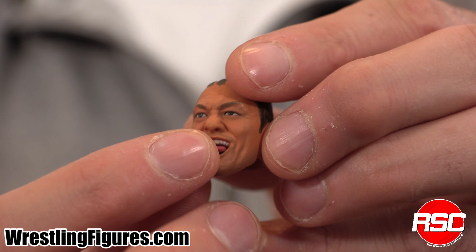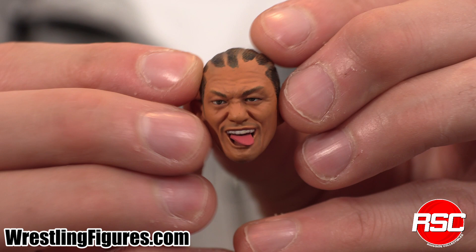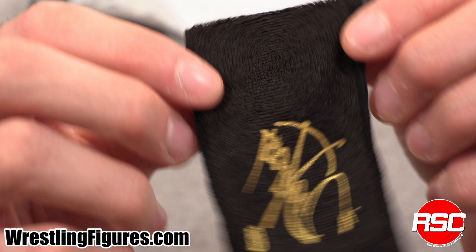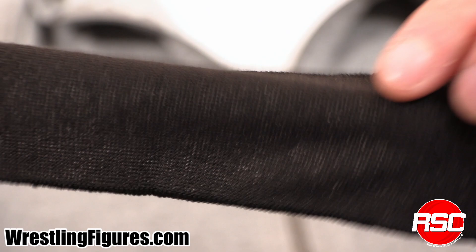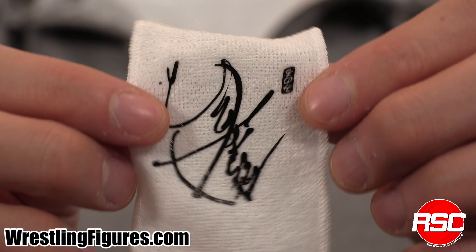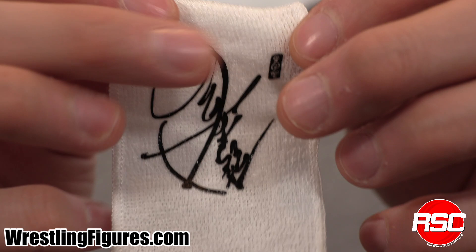I think it looks best within the head sculpt and just gives it a little extra give and movement. It's in there pretty good. This is absolutely a cool detail — nobody else has given this a shot. So good job, Storm Collectibles. And there's, of course, the Minoru Suzuki signature towel right here. This is a black towel made out of real towel material — that's a soft goods towel right there. The white variant features a signature as well in black. Soft goods towels, baby.